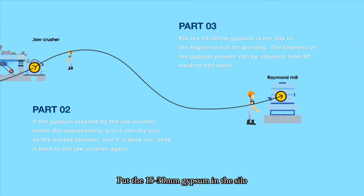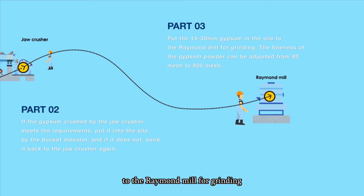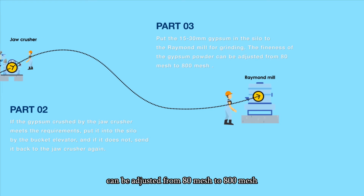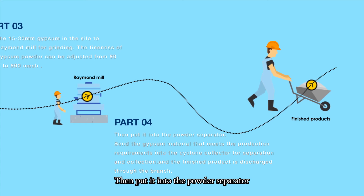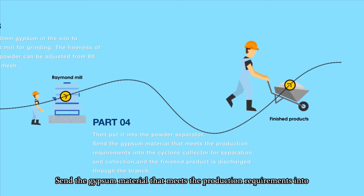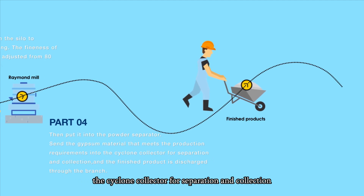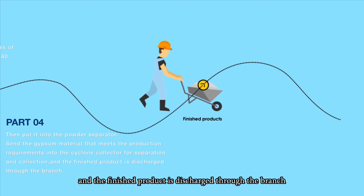Put the 15-30 mm gypsum in the silo into the mill for grinding. The fineness of the gypsum powder can be adjusted from 18 mesh to 800 mesh. Then put it into the powder separator, and send the gypsum material that meets production requirements into the cyclone collector for separation and collection. The finished product is discharged through the branch.